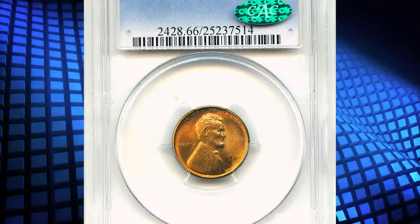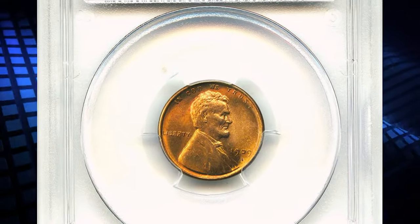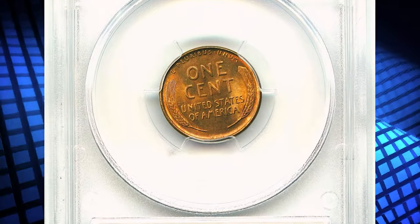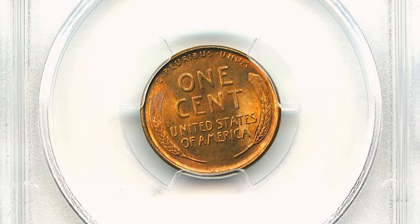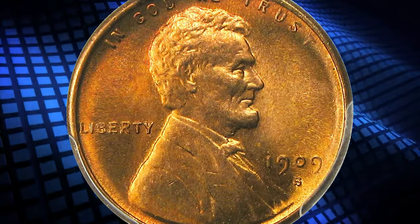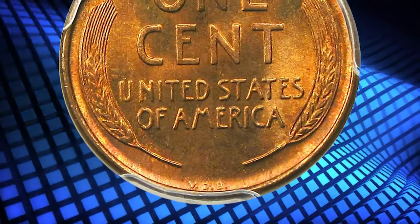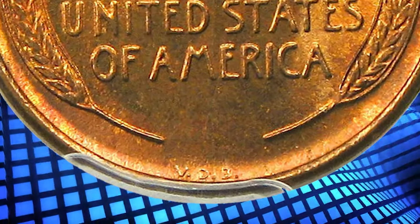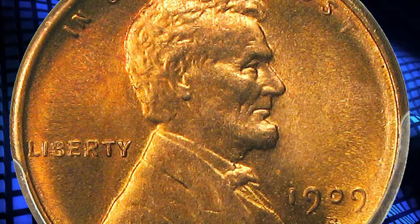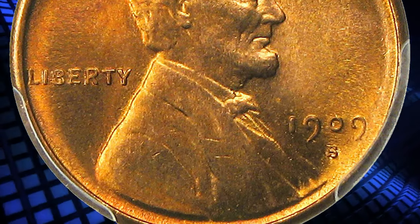Number 3. Here is the 1909 SVDB Lincoln Cent in MS66 Red condition, a superb gem of this famously popular key date. The 1909 SVDB is one of the primary keys to the Lincoln Cent collection and a rare date coveted by all collectors, CAC approved for quality and eye appeal. The initials VDB on the reverse stand for Victor David Brenner, the designer of the Lincoln Cent.